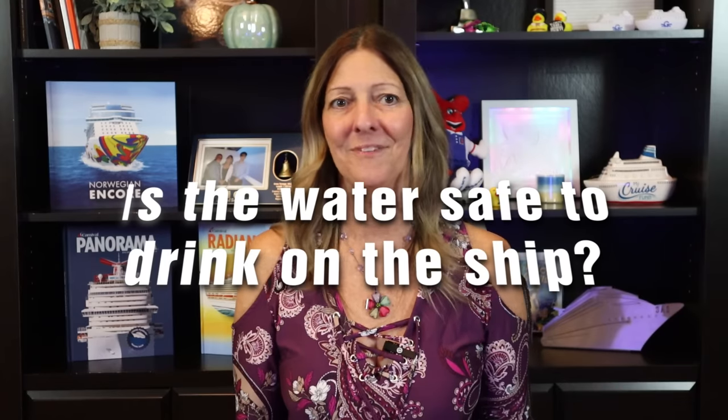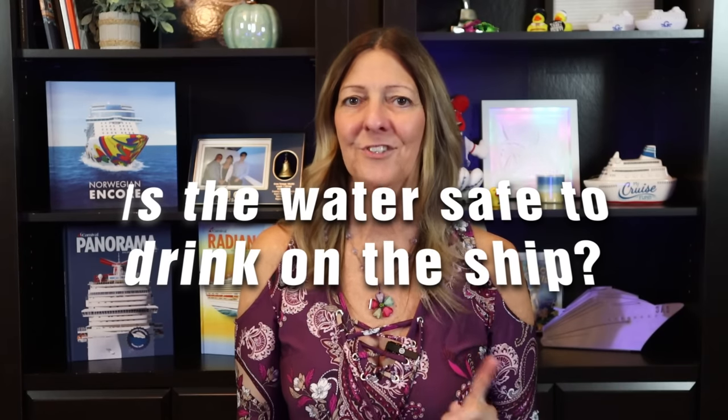Here's a question I get surprisingly quite often: is the water safe to drink on a cruise ship? Yes — cruise ships have a purifying system, and the water you receive from the bar, restaurants, or the self-serve drink stations in the buffet are all safe to drink. Some people just prefer bottled water as a personal preference. We actually made a video about this a while back — when you're done with this video, you can click on it right up here.